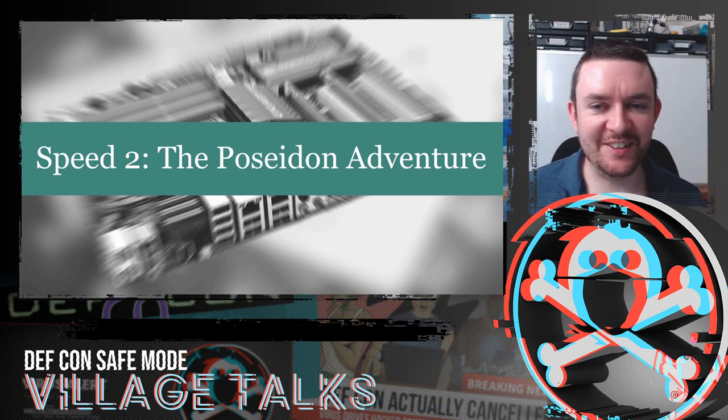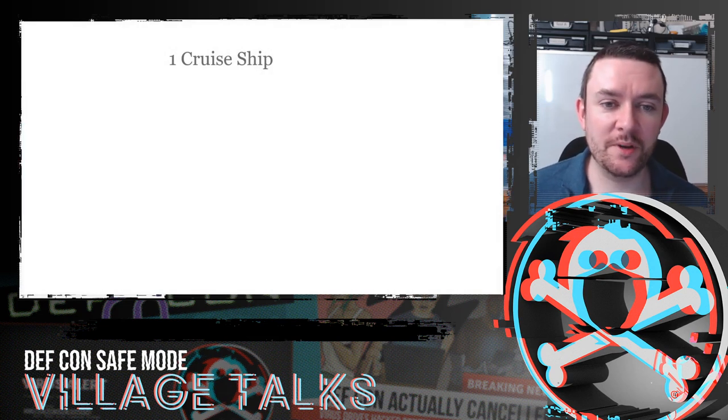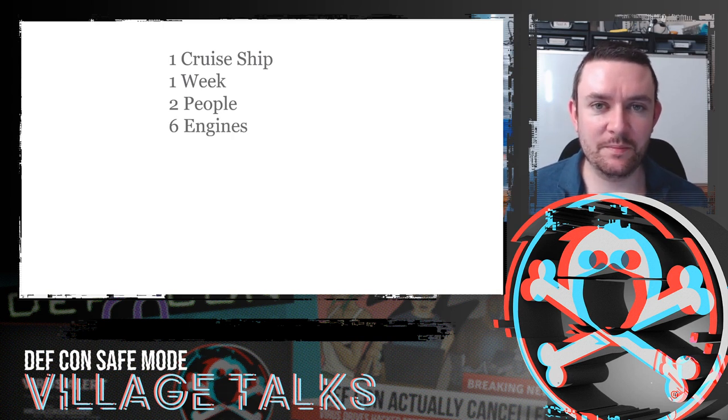Welcome to Speed 2: The Poseidon Adventure. This is a tale of how we tested one cruise ship over the course of one week. There were two of us on the vessel, me and a colleague. Six engines on this ship — it was quite a big one.